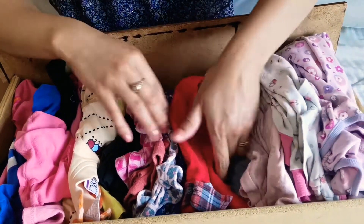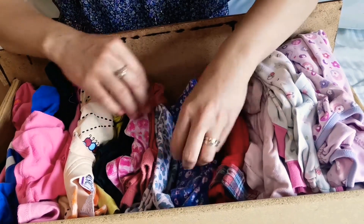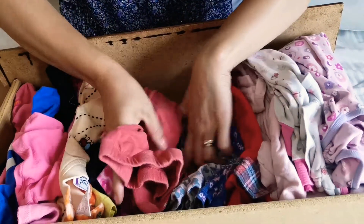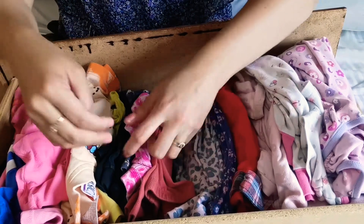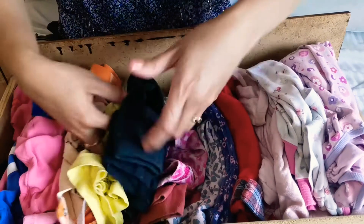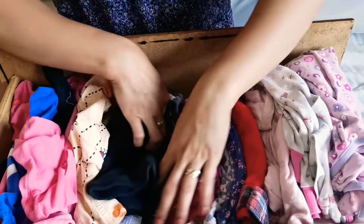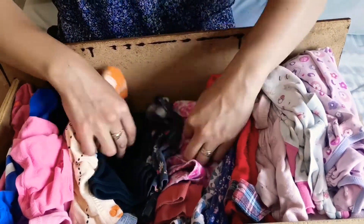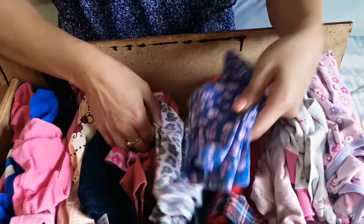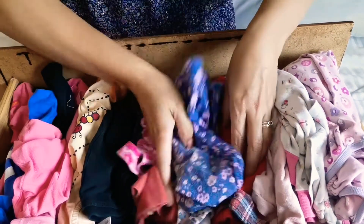Moving on, the next section here is pants. These are just hand-me-downs from her older sister, or some from the marketplace or thrift store. You don't need to buy expensive clothes for your kids — there's a better way of using that money. Right now it's summer here in Alberta, Canada, so I have some cozy and soft pants for her.